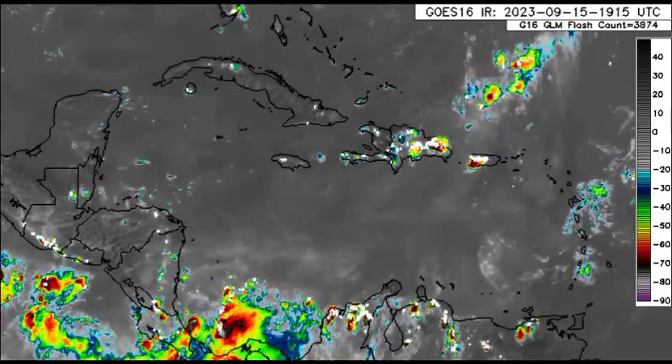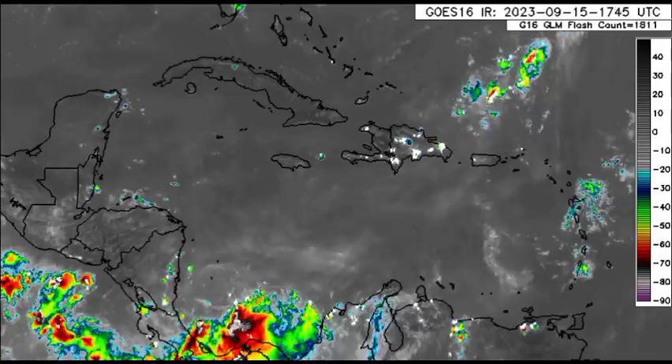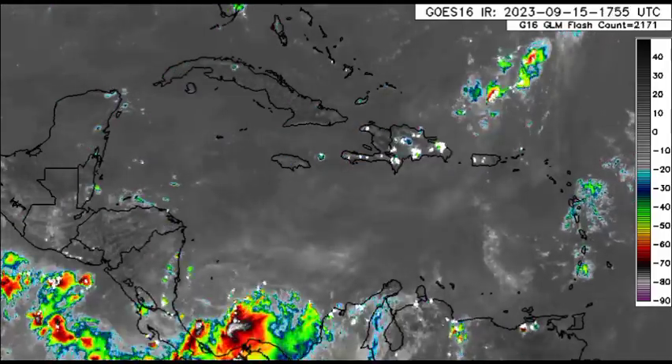Good news might be on the horizon as we might see some more activity heading into the latter part of this month and heading into October. But let's now go ahead and talk about Lee.